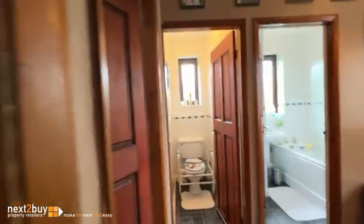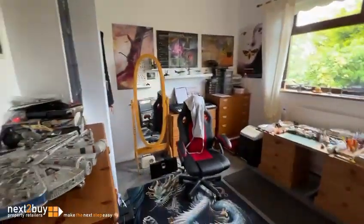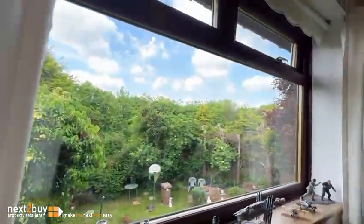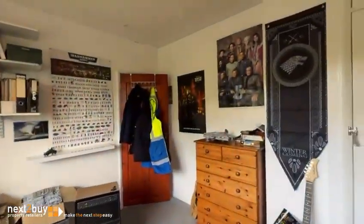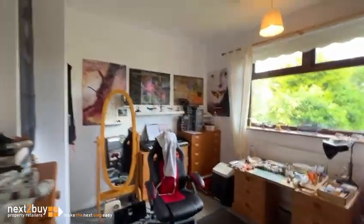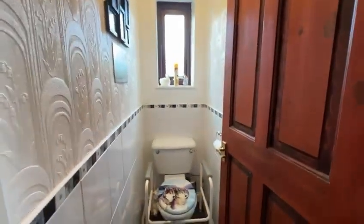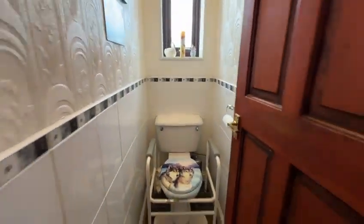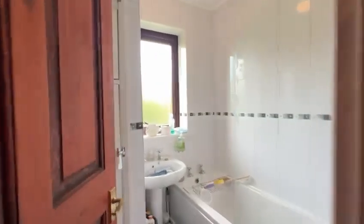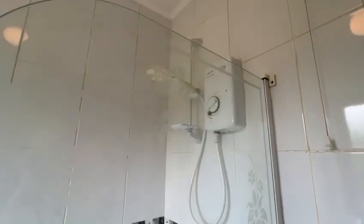This is bedroom number two, which lies to the rear — a good-sized room. Back on the landing, and on the left-hand side we have a separate WC. We also have a separate bathroom, which has an electric shower above. And then back onto the landing.